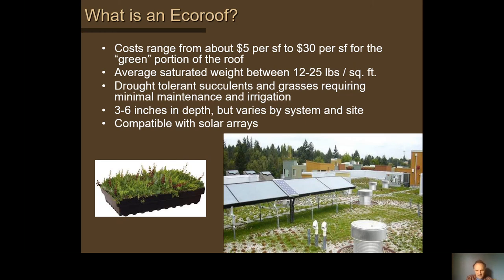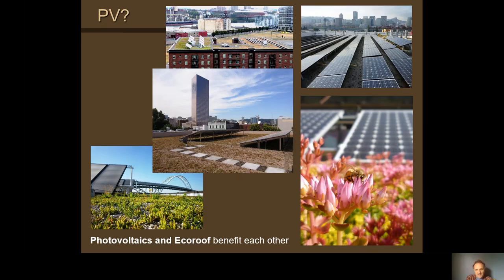Solar panels and eco roofs tend to work well together — a mutual benefit. The panels benefit from the cooling effect of the plants, soil, and evaporation around them, and the plants tend to gravitate toward underneath the panels where moisture lasts longer and there's more protection from the sun.